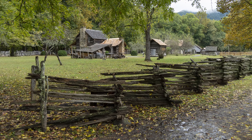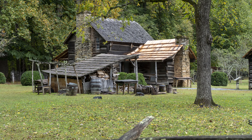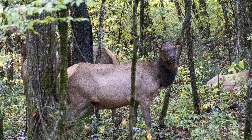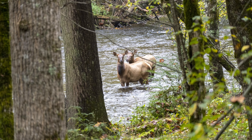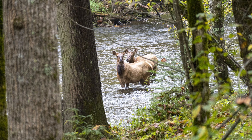The trail started with the Mountain Farm Museum, which was a collection of restored farm buildings from the late 1800s. Right after the museum, we ran into a herd of elk in the woods right next to the trail. We stared at them for 20 minutes, but they just ignored us. What a treat on our first stop of the day.